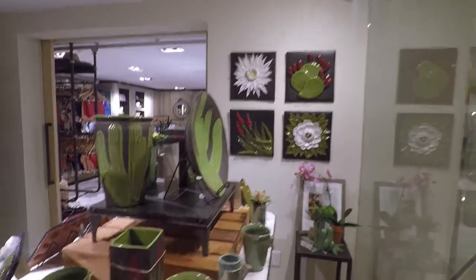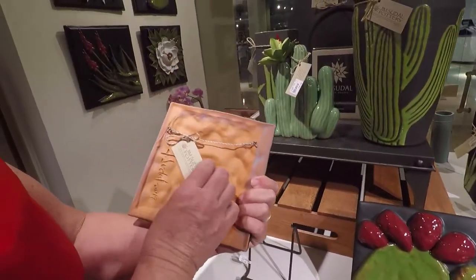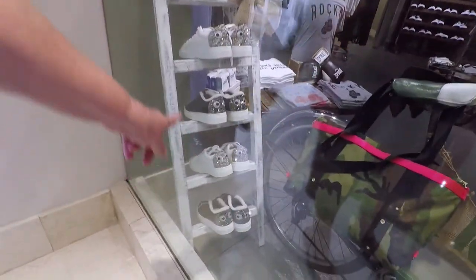Those tiles are really pretty. Look at the back of these tennis shoes — they look like little eyes.